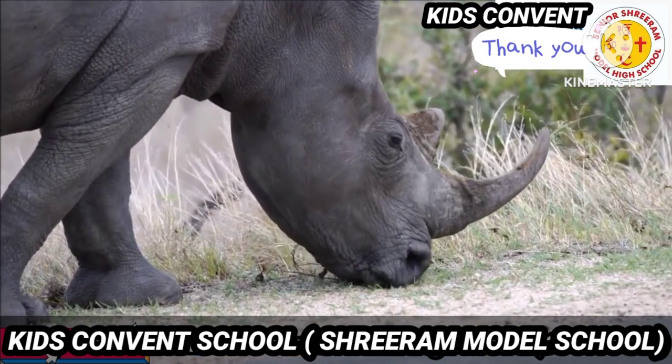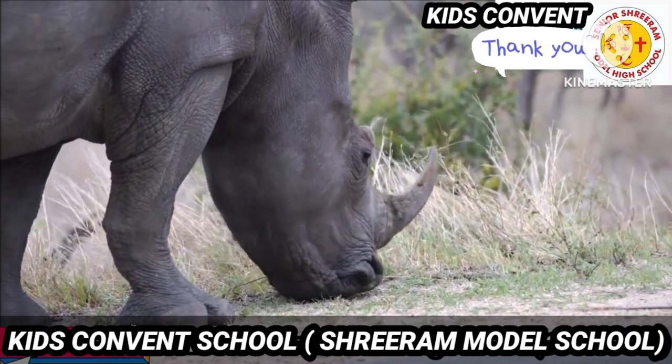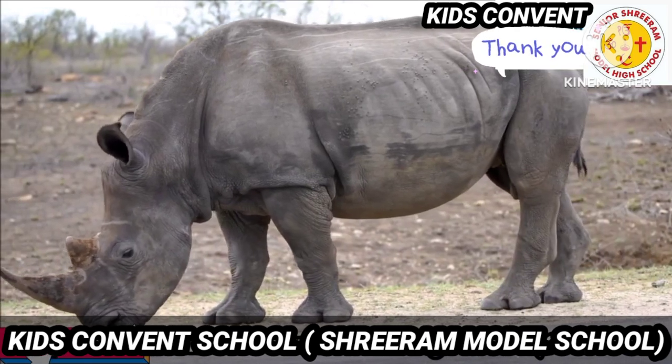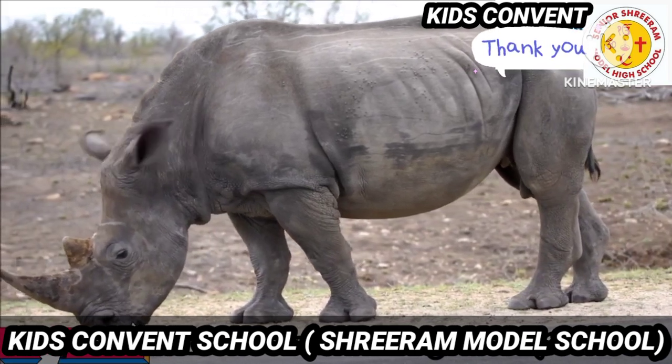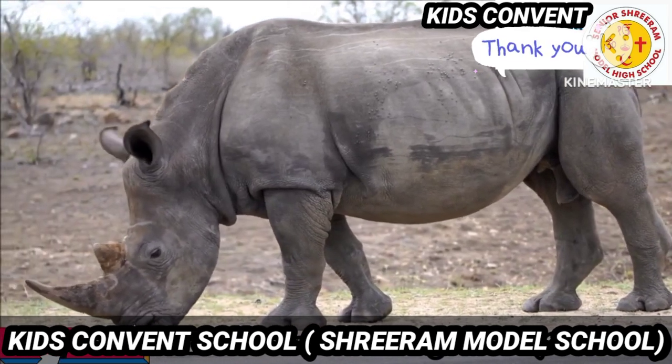The next one is rhinoceros. See, here it is. It is a wild animal and it is gray in color. Rhinos use mud for protecting their skin from scratching heat and sunlight.